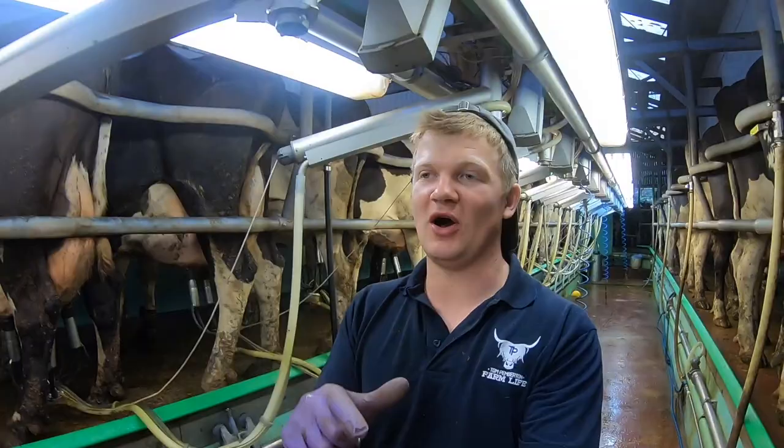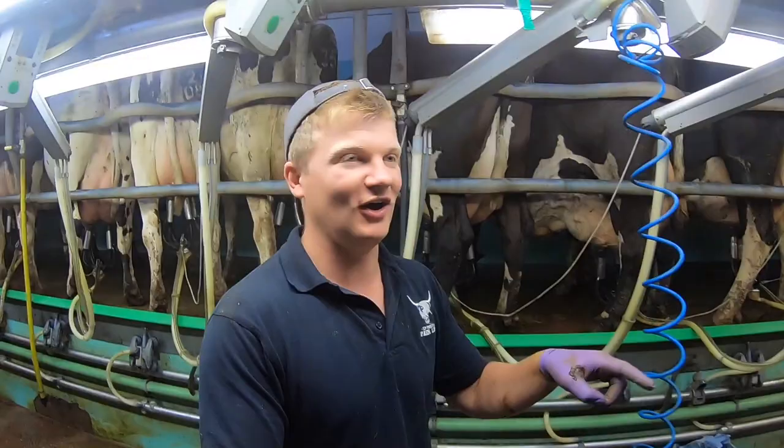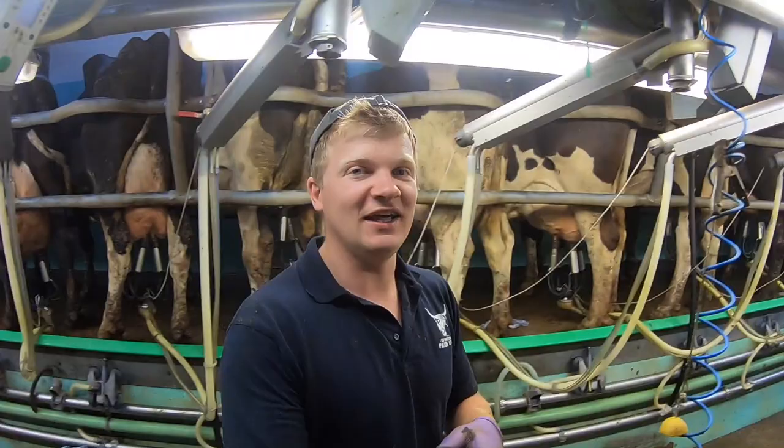So we are in the parlour now. I milked the first 130 jerseys with Janet — she's on a hoverboard as well. Have you seen that video on Facebook of some guys on a hoverboard? Janet is one of them and Eddie is the other. So 130 jerseys this morning, now on to the black and whites. It's not a 24 units aside, it's a swing-over, but you still can't catch up with it.